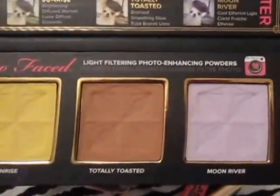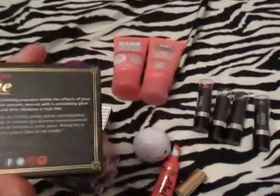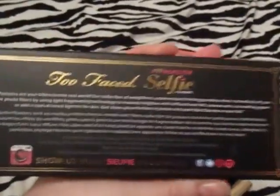I haven't tried them yet but I'm excited to — a little nervous about it but I'm going to give it a try. It just has some information on the back.